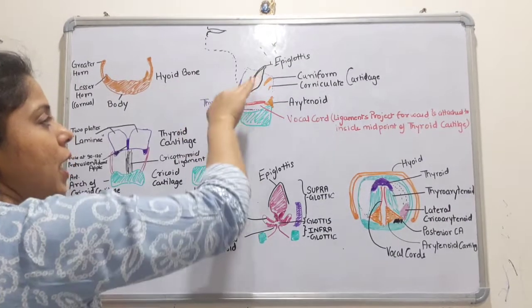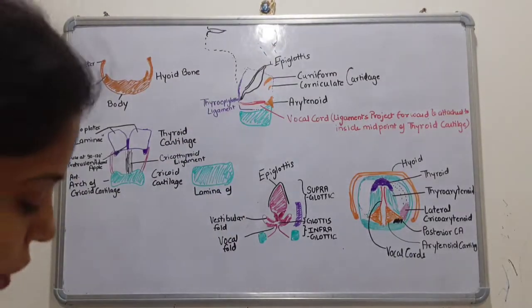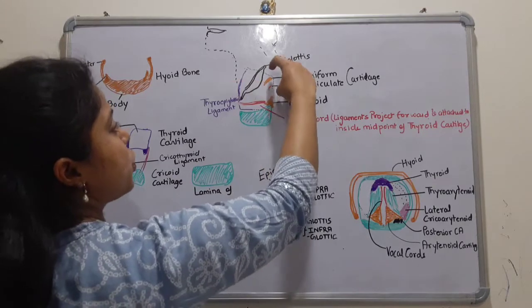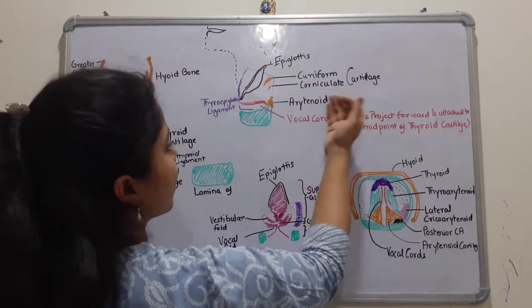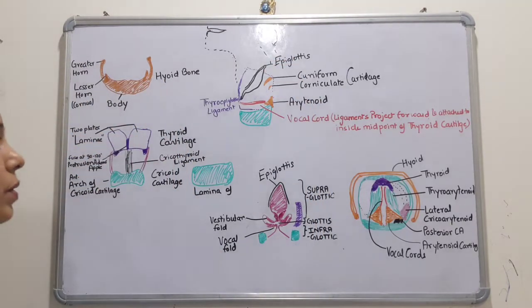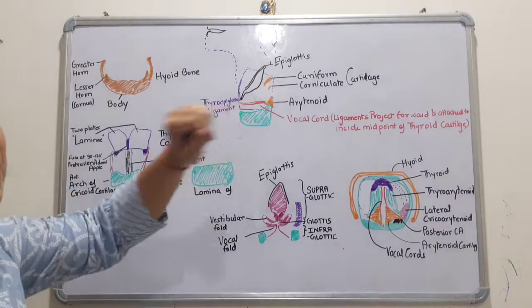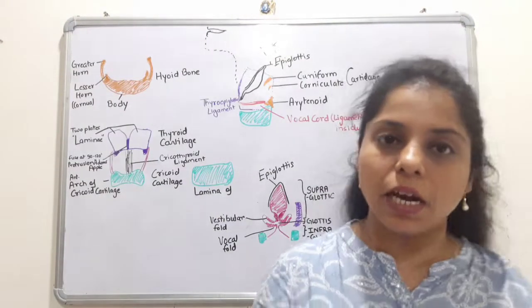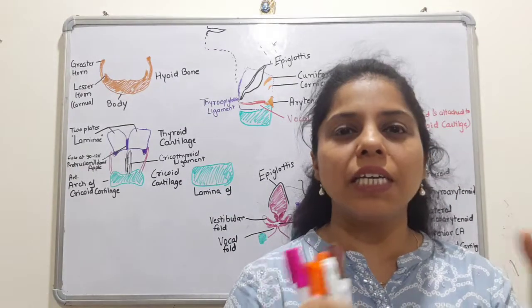The larynx enters into the pharynx, and the inlet is mainly bounded by the cuneiform cartilage, corniculate cartilage, and the epiglottis. Of course, the thyroid cartilage is also there. In terms of its location, the larynx extends from approximately C3 to C6 vertebrae.